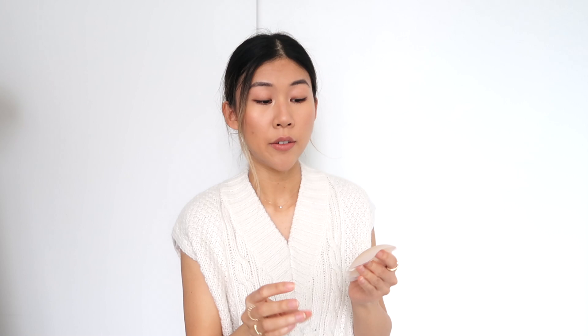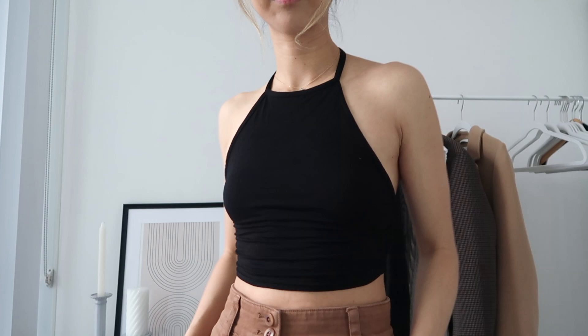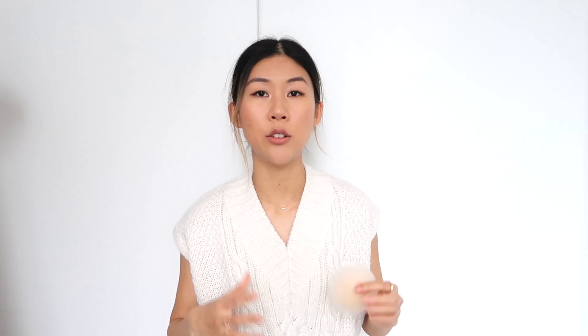Moving on to the second bra — this one is an adhesive. These are silicone nipple covers from a company called B6, also from Amazon. I've tried a lot of these in the past, but this one is truly the best because of how seamless it looks. The edges are very thin and it gets thicker toward the middle where you need more coverage, so you get enough coverage without any harsh lines.